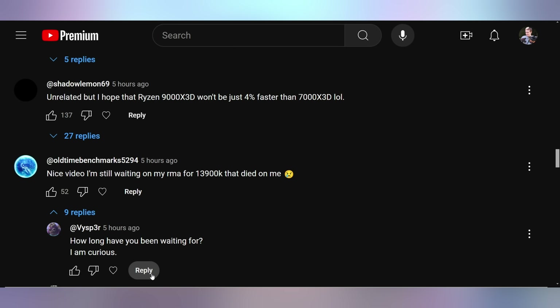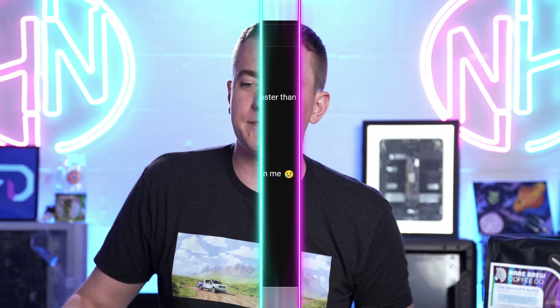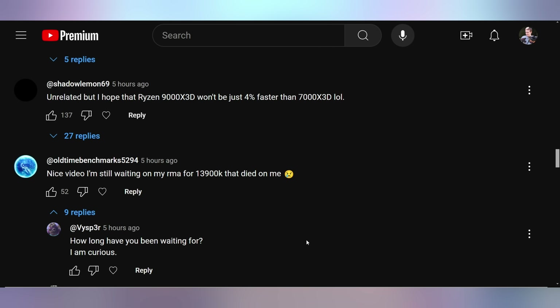Shadow Lemon says, unrelated, but I hope that the Ryzen 9000 X3D won't be just 4% faster than the 7000 X3D. This is why expectations are good to be tempered — that way you aren't disappointed. Old Time Benchmark says, nice video, I'm still waiting on my RMA for my 13900K that died on me.